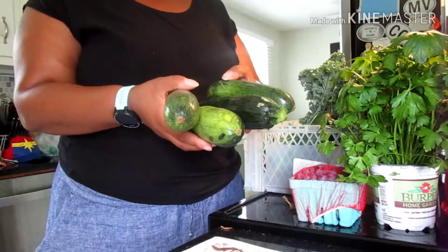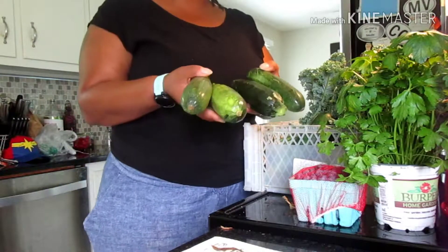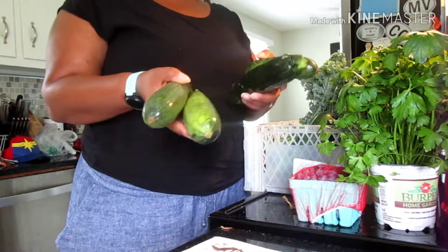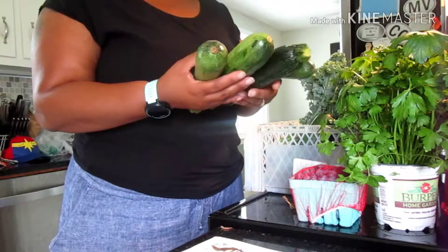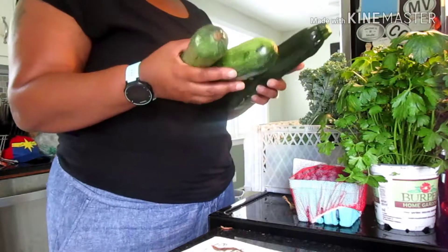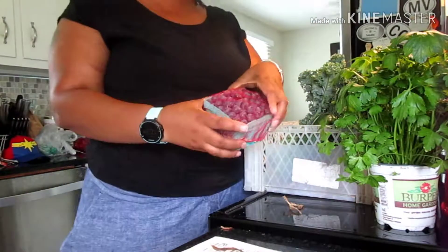Lastly, we got more zucchini. We ate that whole 13x9 dish and had leftovers for a couple of days. I don't mind leftovers, but I also have zucchini frozen from last year. Worst case, I'll just shred this and freeze it. What I'll try to do is make a couple of pasta dishes, and instead of me having the pasta I'll make zoodles since I have the spiralizer.